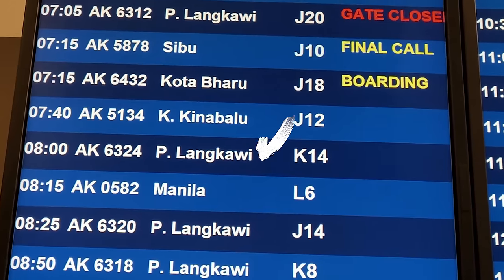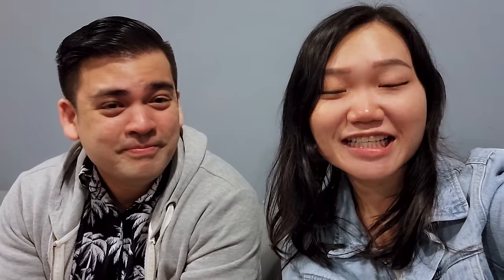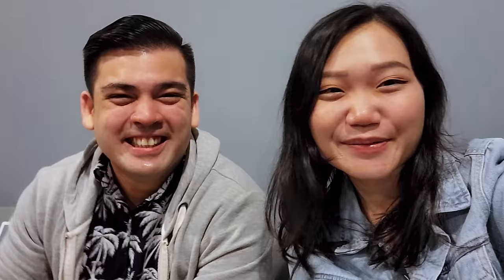Good morning guys, it's 7am right now and we're waiting to board our flight, which is the 8am flight to Langkawi. It's been a while since we took a plane so we're pretty excited about it — and totally forgotten how to take a plane actually. We will see you in Langkawi!